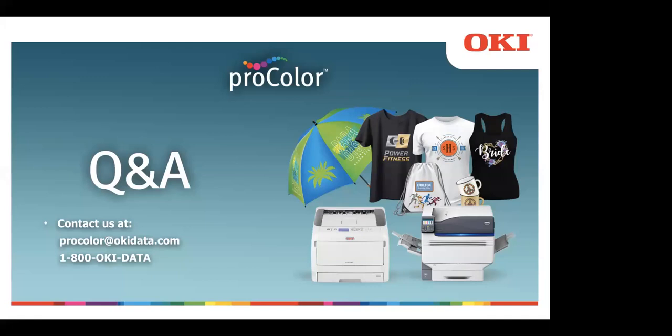Thank you, Dylan. Thank you, Garrett. Thank you, Jim and Tom. Here's our information — feel free to follow up with us if you have any additional questions. And thank you, everyone, for joining us.